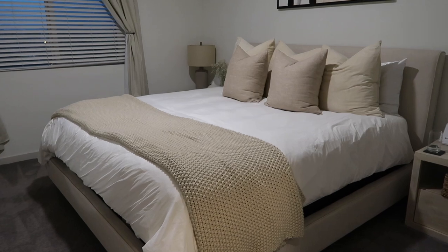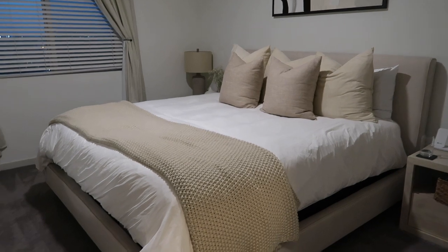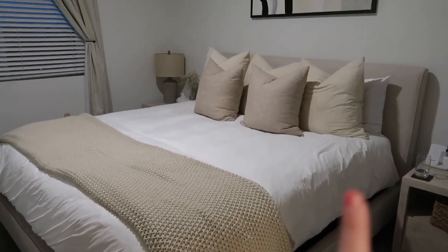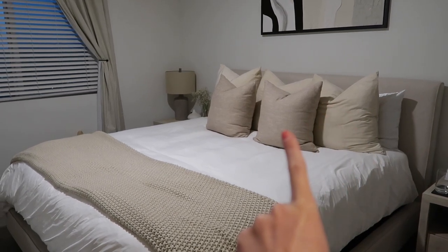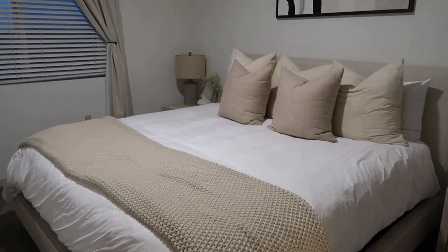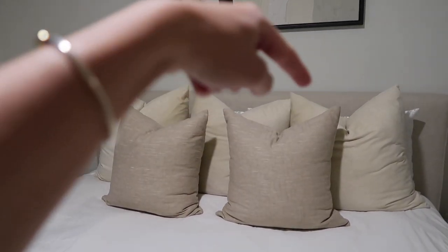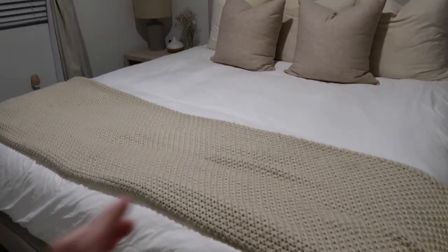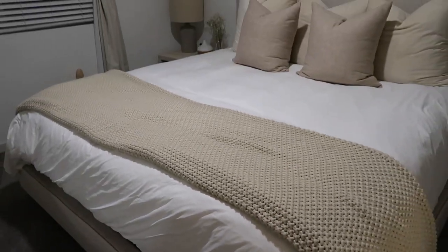My camera battery died right as I started filming the bedroom, but like I was saying — the bed frame is from Living Spaces, I love it so much, and this is a king-size bed. Over here I have silk pillowcases in the back from Amazon, two sets of pillows, and the brown pillowcases in the front are from Etsy. The cream-colored ones are from Amazon, the duvet cover is from Amazon, and this blanket is the Casa Luna king-size throw blanket from Target.